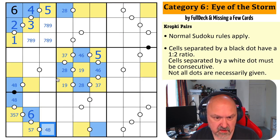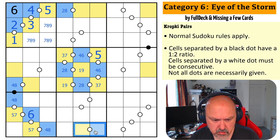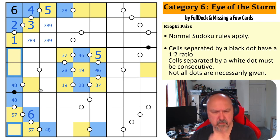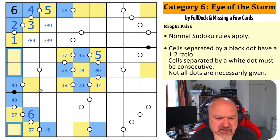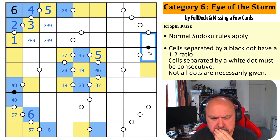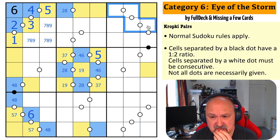That takes six out of there. This is not three anymore. So these are one, two, three, and nine. This is odd, and this is odd.